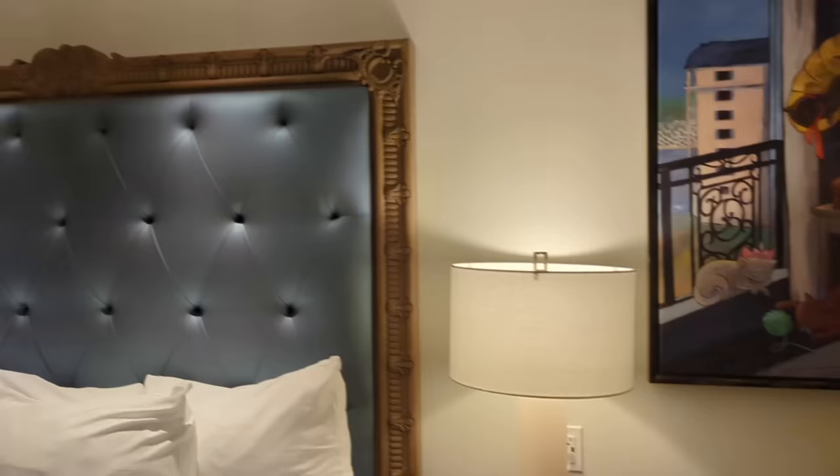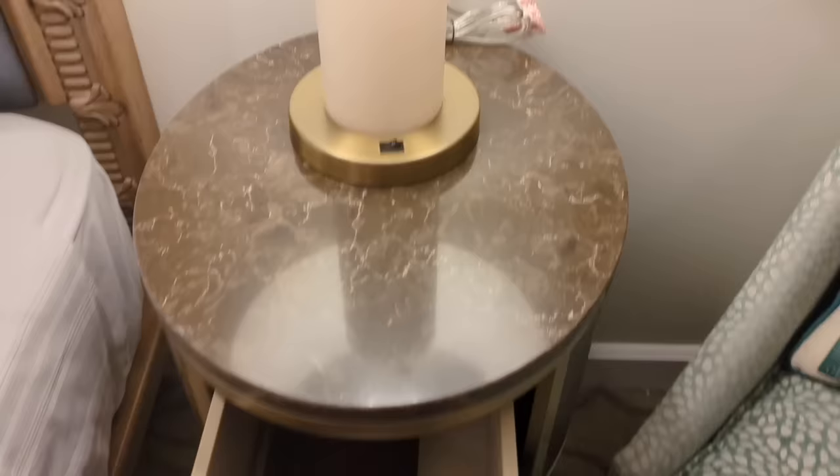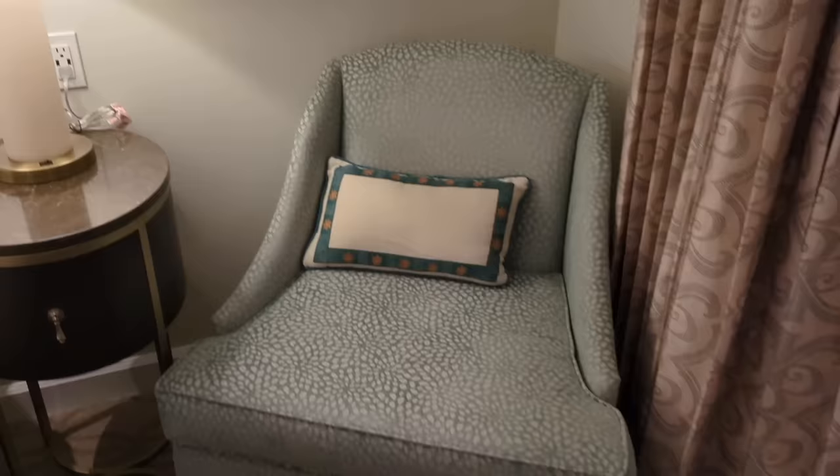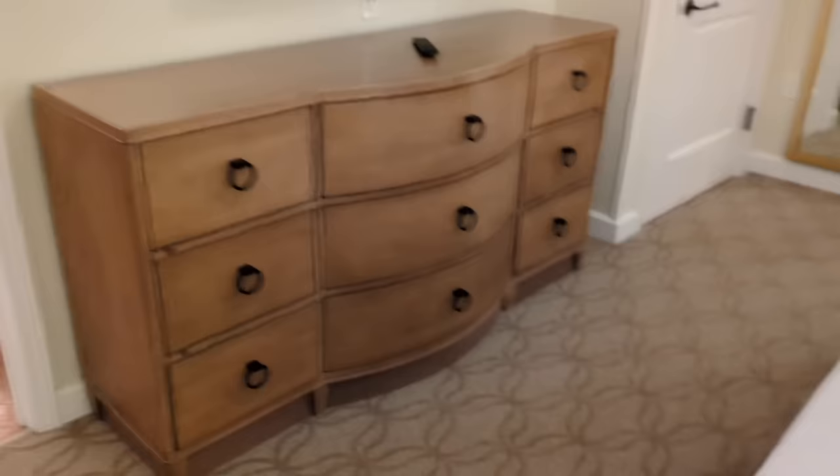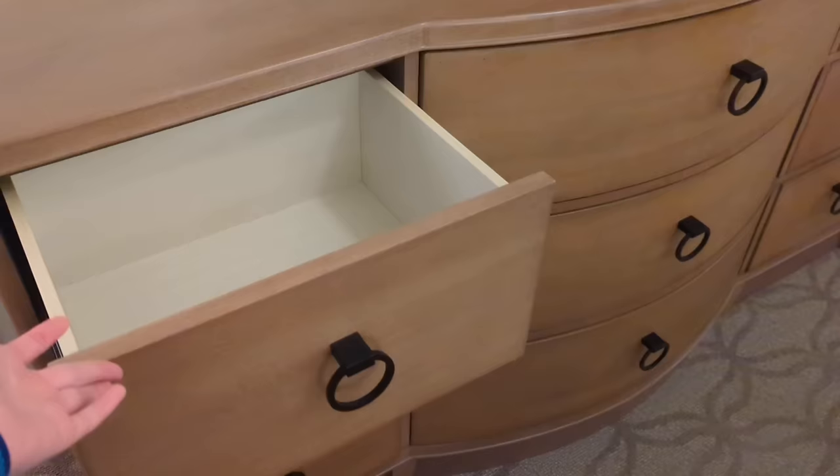This is one of my favorite prints you can see at Riviera — it's an Aristocats print I love the style of. There's a big sliding door that serves as your window, and then a smaller TV that is standard size for a Disney hotel room, plus a dresser with six larger drawers and three smaller drawers — a lot of storage space. There's also a full-length mirror, and the room has a full big closet with shelves, coat hangers, and a luggage rack.